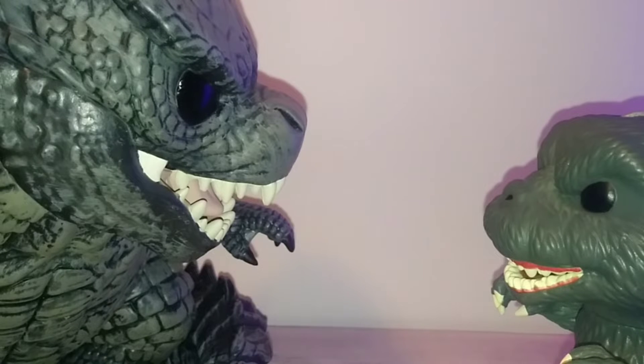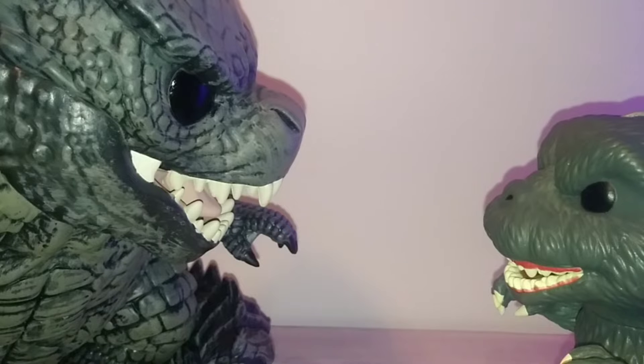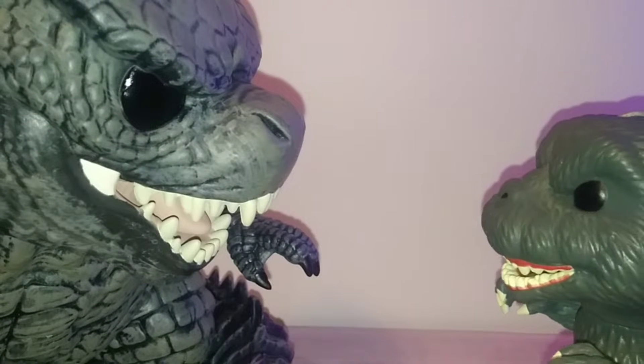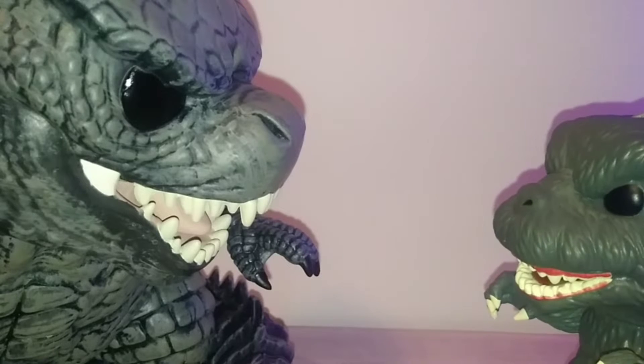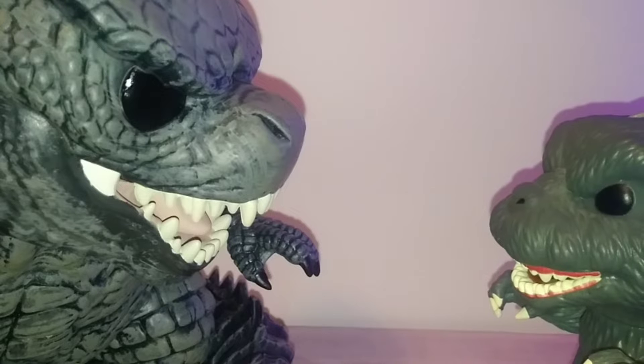Ha ha, hello my inferior younger slash older cousin. It is I, the 2021 Funko Pop Giant Godzilla 10-inch. We've been over this — I'm not inferior to you. I mean, just look at me. I'm cute. You just look like a little Tasmanian devil... had a baby with a crocodile.